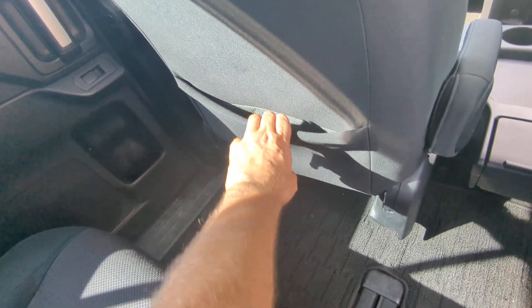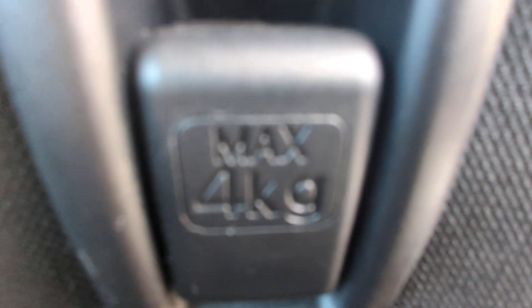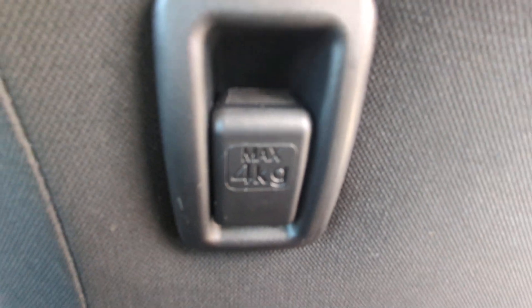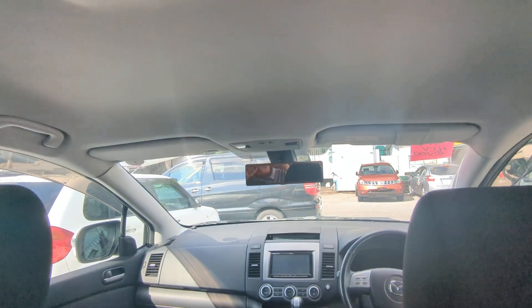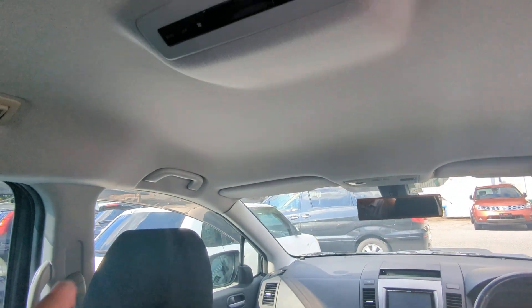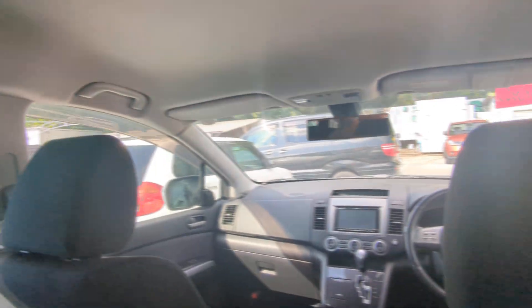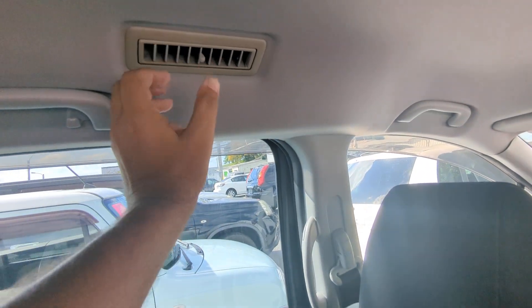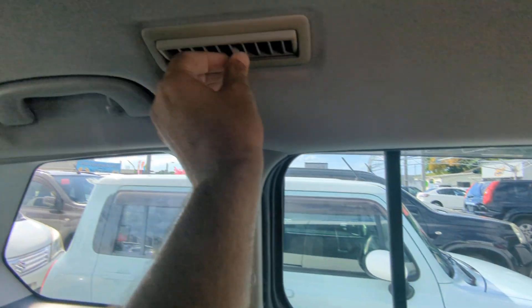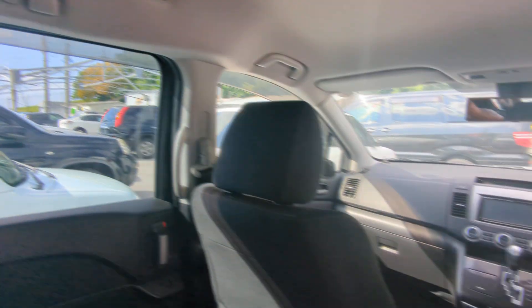Each seat back has pocket storage — be careful what you put in there, you don't want to rip it. On the driver's side you have a grocery bag hook rated up to four kilograms, about eight and a half pounds. You have the air conditioning controls right here that control the fans, and there are vents that go all the way back. Make sure the vents are facing the right way — the middle ones should face the middle row and the back ones should face the back, so you cool down the car a lot quicker.